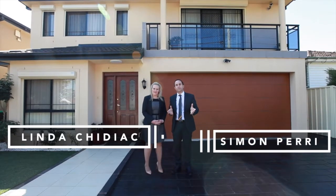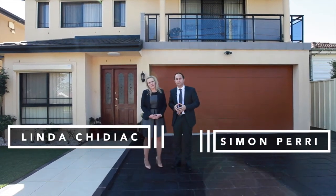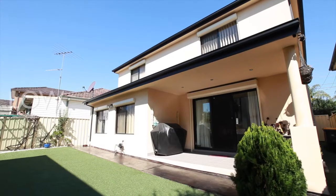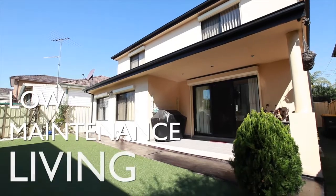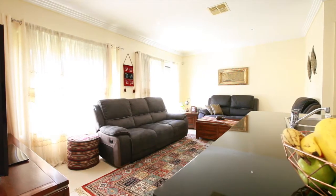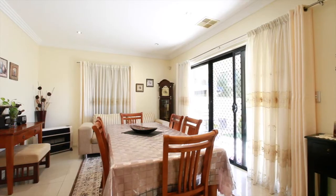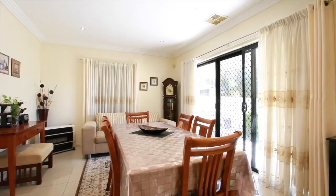Welcome to 57A Passafield Street, Liverpool. Come on through, let's take a look. Offering a superior lifestyle on a manicured low-maintenance block, this outstanding four-bedroom family home delivers the perfect combination of style, indoor and outdoor space, and comfort.